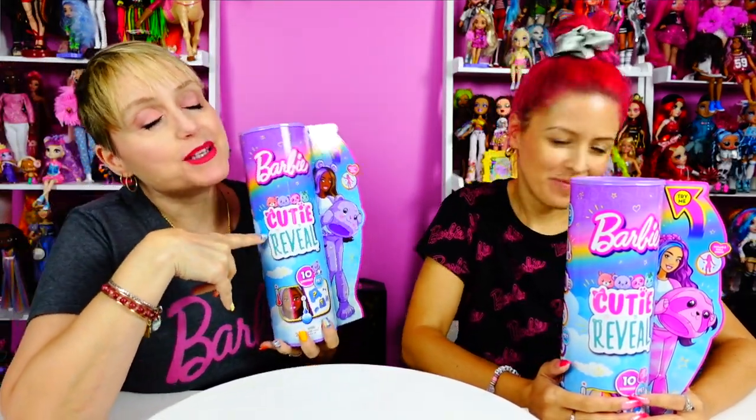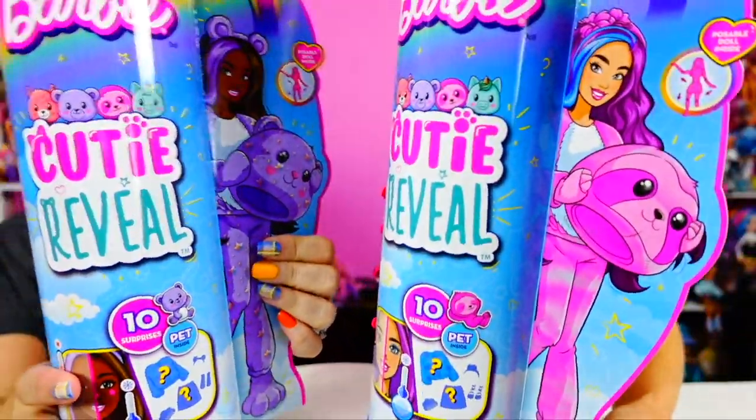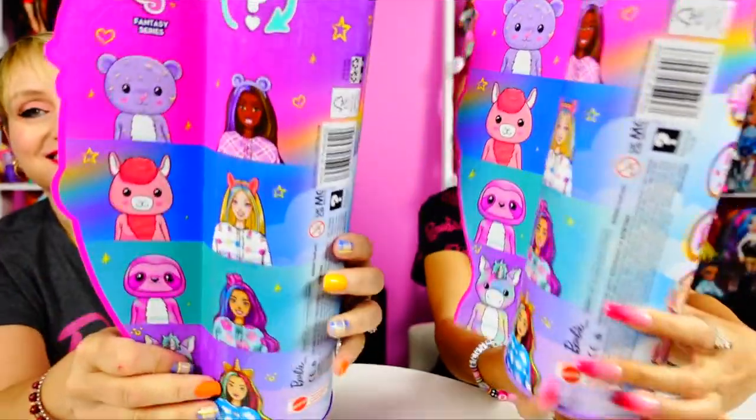Hey everybody, it's the Doll Circle and we're in a different location today. We have Melissa from My World here opening up Barbie stuff. I love these. I'm so excited and there's gonna be a wave three. These are the Barbie Cutie Reveals — we've gone from drowning Barbie in water to make cool lava lamp experiences, which I'm a huge fan of, to making Barbie a furry, which we're here for.